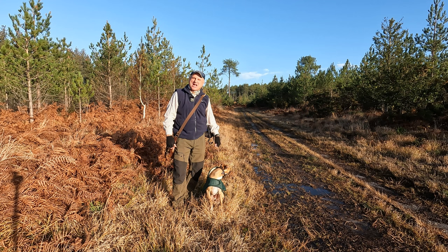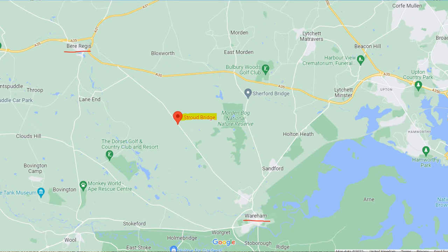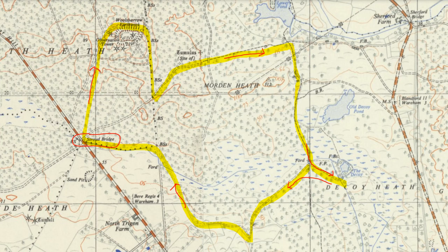Hello, I'm Dave and this is Logan, out once again for a walk in the countryside. Thanks for joining us. Today we're at Wareham Forest in Dorset, and to be precise we're at a place called Stroud Bridge, which is halfway along the Bear Road between Wareham and Bere Regis. Wareham is about three miles to the southeast of here and Bere Regis about three miles to the northwest.